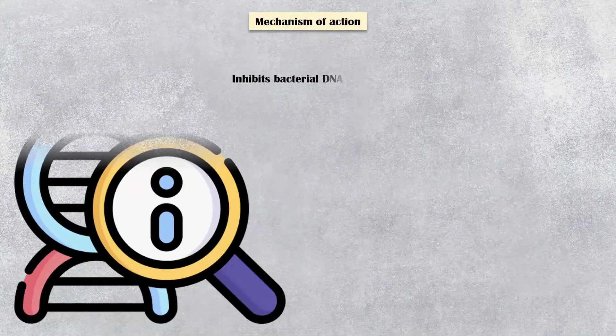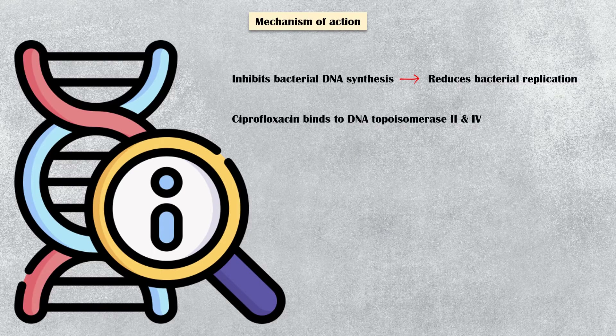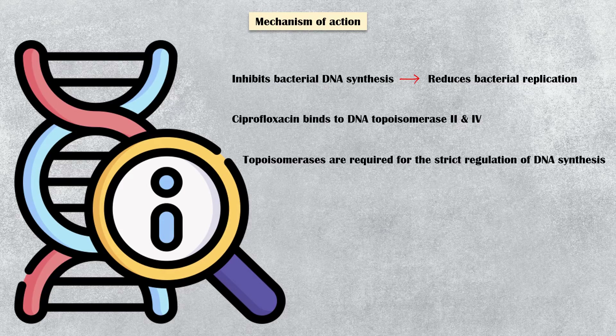It works by inhibiting bacterial DNA synthesis, and thereby preventing their replication. More specifically, ciprofloxacin binds to the bacterial enzymes DNA topoisomerase I and II, which are essentially required for the strict regulation of DNA replication.